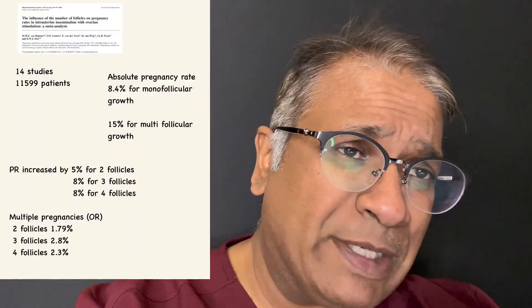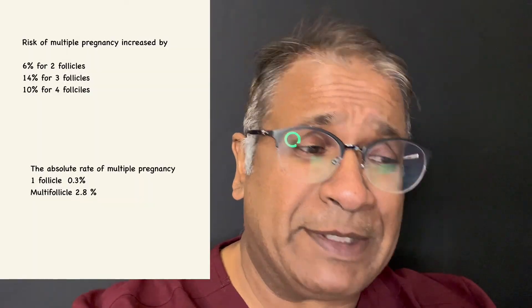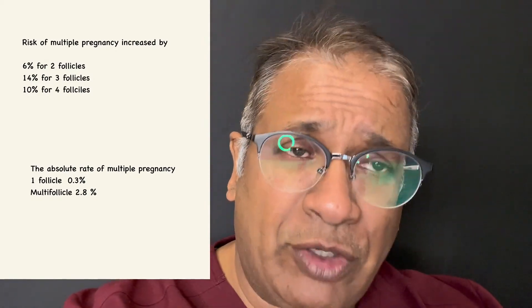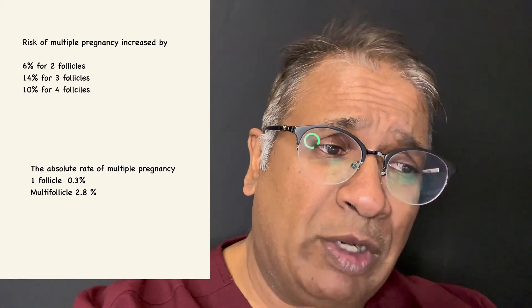Multiple pregnancy rates with two follicles were 1.79 percent, three follicles 2.8 percent, four follicles 2.3 percent — odds ratio significantly higher. Risk of multiple pregnancies also increased by 6 percent with two follicles, 14 percent by three follicles, and 10 percent by four follicles. The absolute rate of multiple pregnancies was 2.8 percent more.